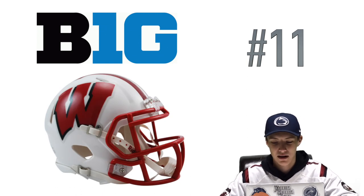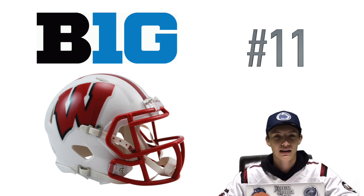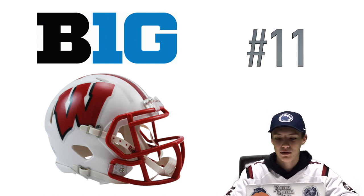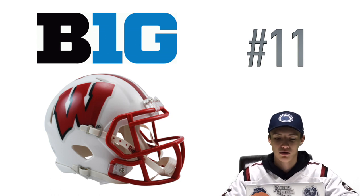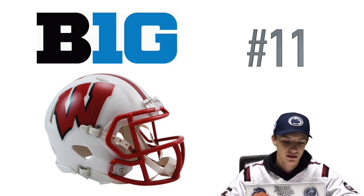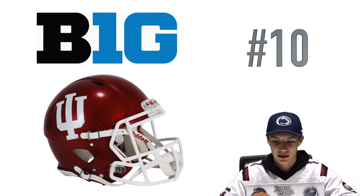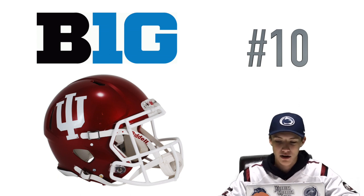Next we got Wisconsin at number 11 — another one that might make a lot of people mad, but I'm not saying this is a bad one. I actually kind of like this one, but there are just other ones on this list that do more for me. It's a white helmet with the red W — nice and classic — but there are other ones that just look more appealing to me.